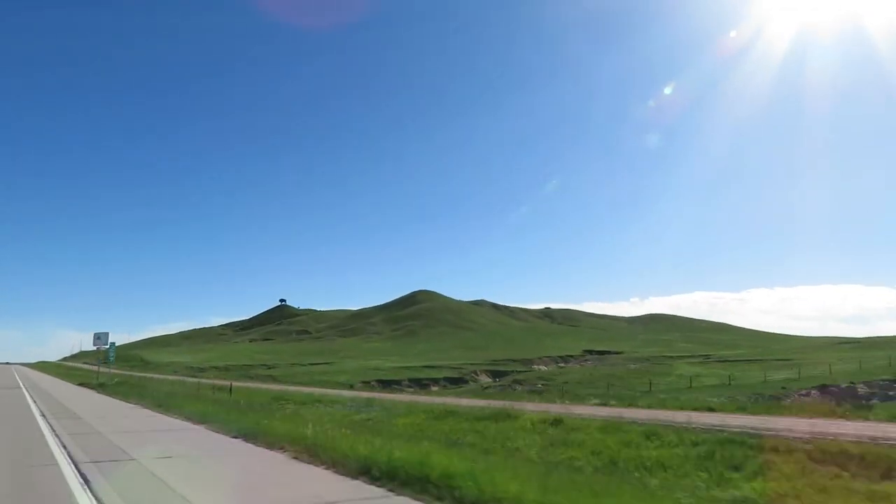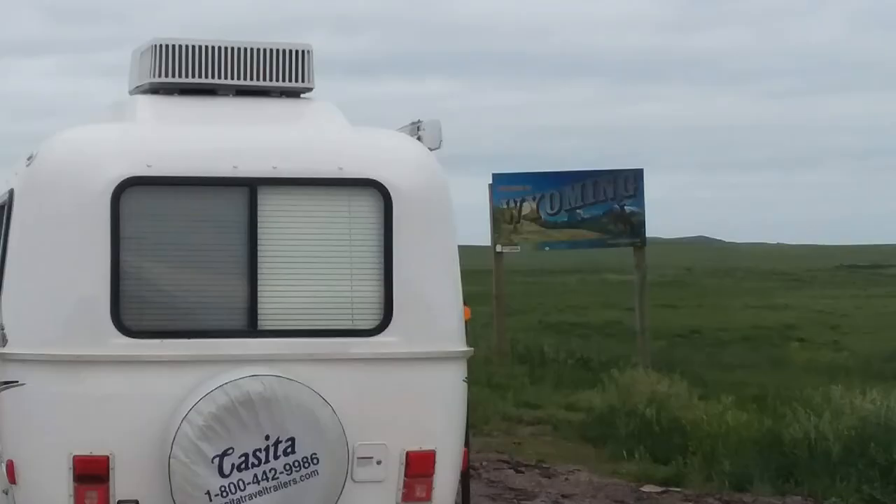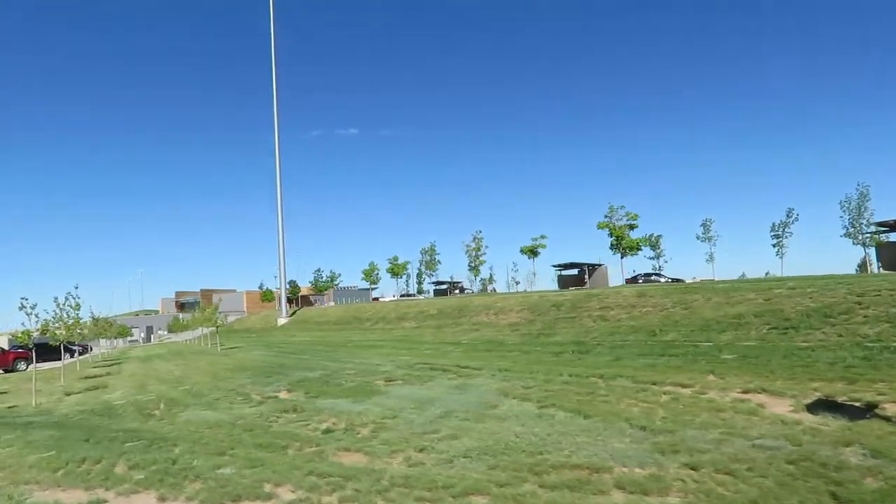Good morning! It's about 6:30 in the morning, we're all loaded up and we're heading up to Wyoming to go see Devils Tower. So come along for this great RV adventure, see you later!